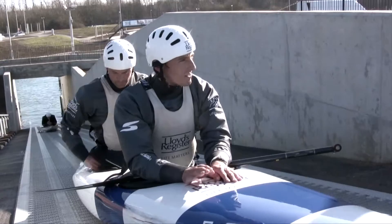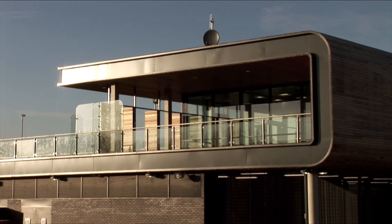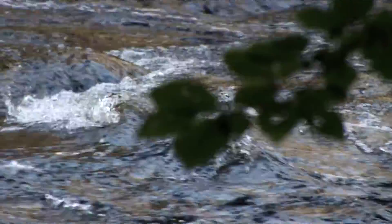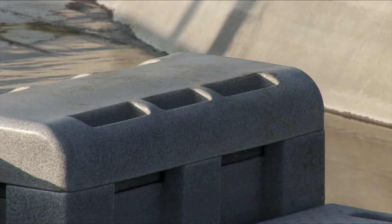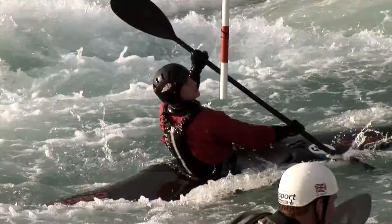Having this venue at home means there's no pressure to travel through Europe during the season, so we can really prepare for major championships from home — that's a real strength. International people now want to come here, whereas we've always been going to their sites. The Germans have a race in Augsburg every year, and now we're the talking point, which is really good. Man-made courses have brought brilliant consistency to canoe slalom, because with natural rivers you don't know what the level will be, and it can change during the race. With man-made courses the flow is pumped and regulated, so you only have weather conditions to contend with.